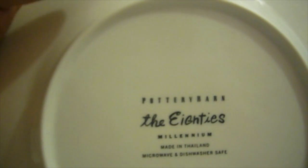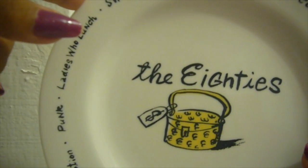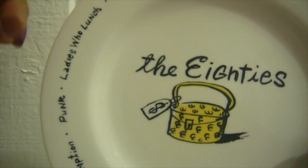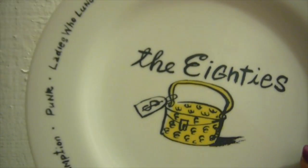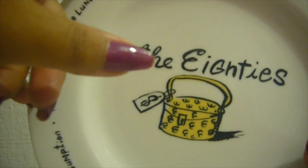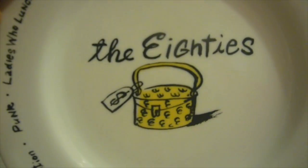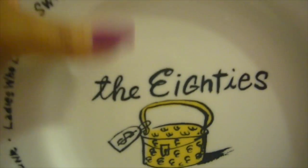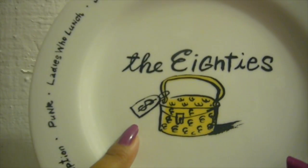This is actually a series of plates from Pottery Barn — it's the 80s Millennium Collection. There are different series with different plates. I have this one and a 60s one I got from my mother. There was the 20s, 30s, 40s, 50s, 60s, 70s, 80s, 90s, and one that said 2000. They had the whole collection at this thrift store, but I only got this one because it had a handbag on it and I just thought it was adorable.